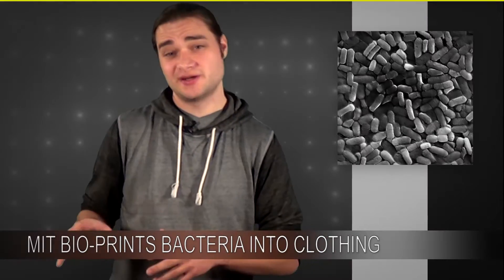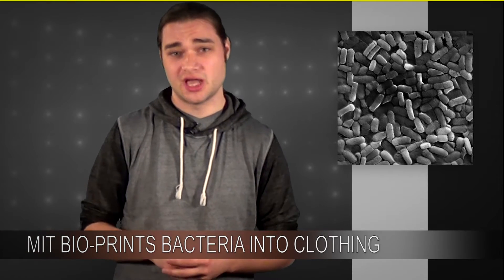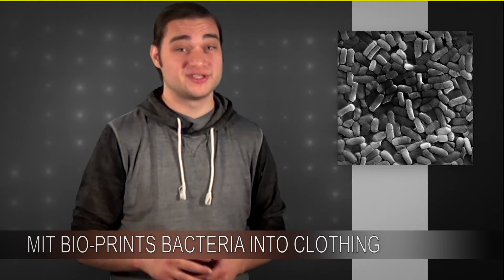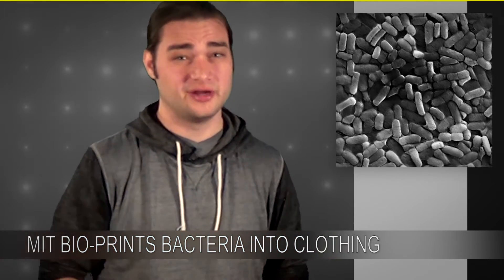For instance, this MIT group found that they could use it to actuate clothing, so this bacterium naturally responds to moisture in the atmosphere. The higher the moisture level, the more it expands. And it can expand as much as 50%, which is a lot for a little tiny bacterium if you think about it.